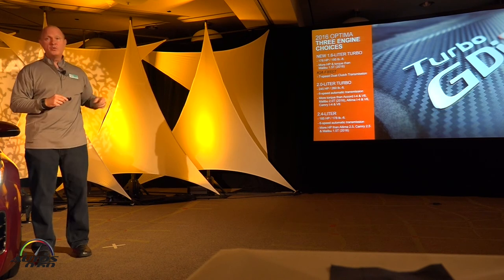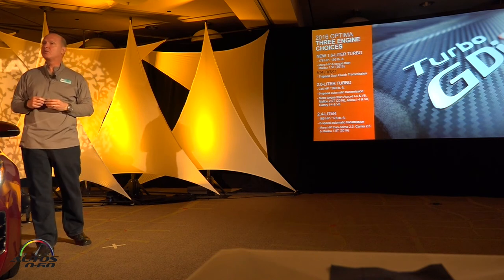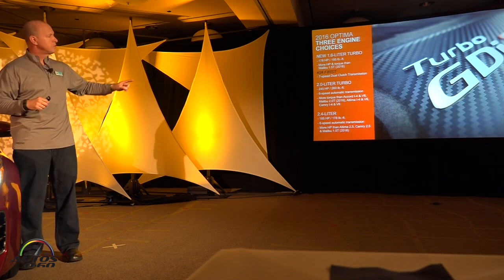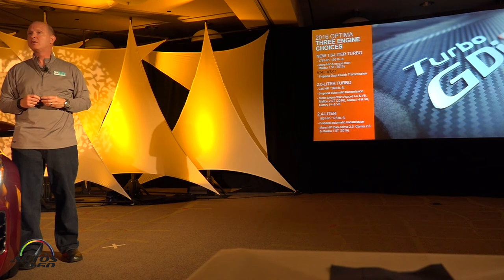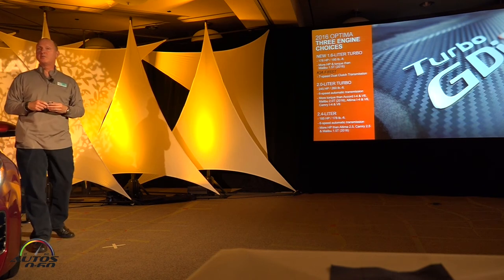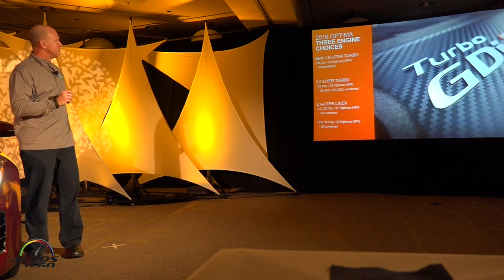The new engine we're introducing for the first time in the Optima is a new 1.6-liter single-scroll turbo, designed specifically for our best fuel mileage vehicle with great all-around drivability. It slots between the 2.4-liter and 2.0-liter. This one is paired with a new 7-speed dual-clutch transmission — a DCT — designed and built in-house by Hyundai Motor Group, so we're able to optimize it. We'll have some of these available to drive today.